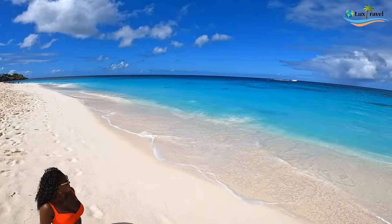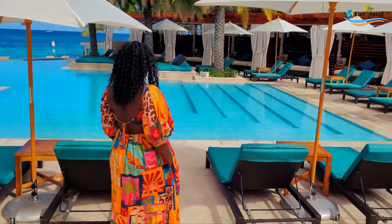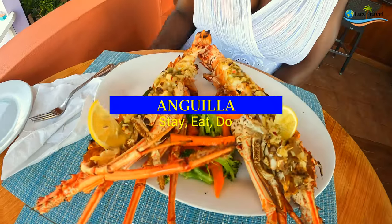Hey Luxe Travelers! Looking for a Caribbean paradise getaway? Well, in this video we're going to talk to you about where to stay, eat, and do in Anguilla.